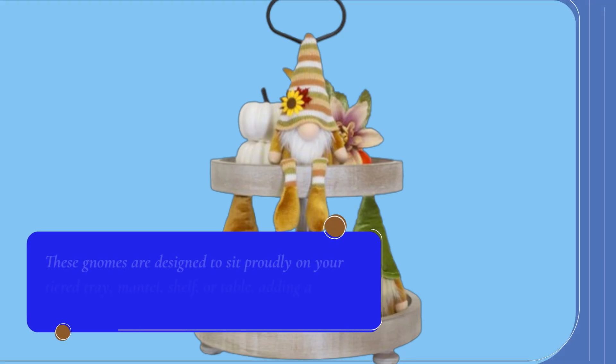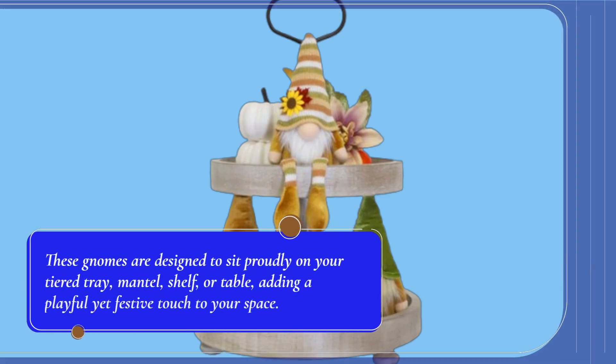These gnomes are designed to sit proudly on your tiered tray, mantle, shelf, or table, adding a playful yet festive touch to your space.